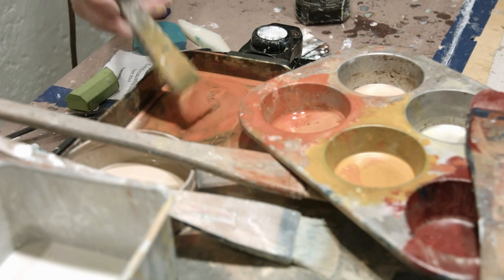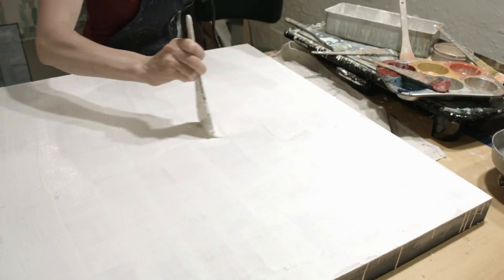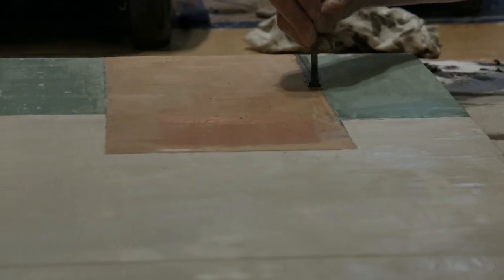I work with a pancake griddle and on the pancake griddle there is a muffin tin with the medium while it is hot, and I use what's called hockey brushes. They're these Japanese brushes made of goat hair.